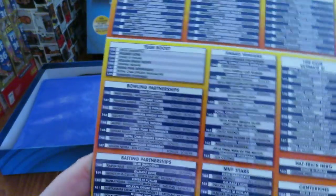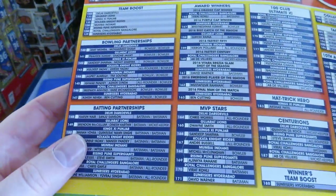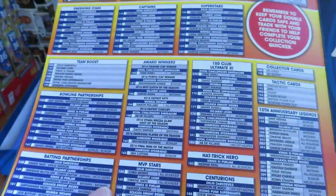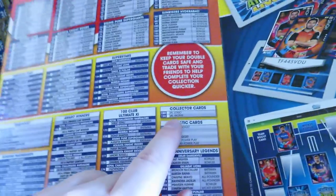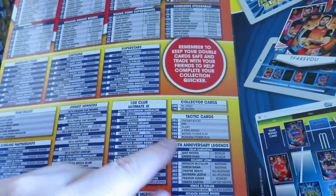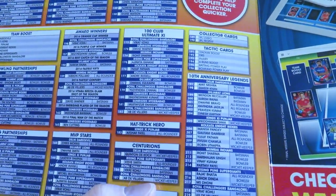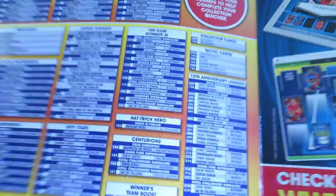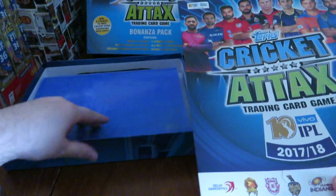Then you've got some inserts: Team Beast Boost, Bowling Partnerships, Batting Partnerships, Award Winners, MVP Stars, 100 Club Ultimate 11, Hattrick Heroes, Centurions, Winners Team Boost, Collector Cards which is the logo and trophy as always, Taptic Cards, and the 10th Anniversary Legends. That's really, really cool - it must be the 10th year for the IPL 2017-18 season.